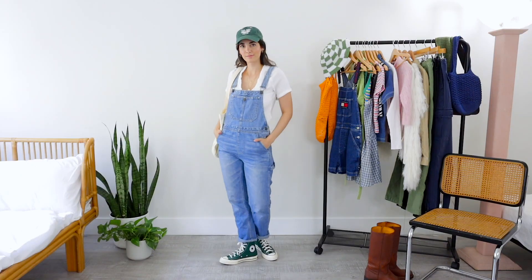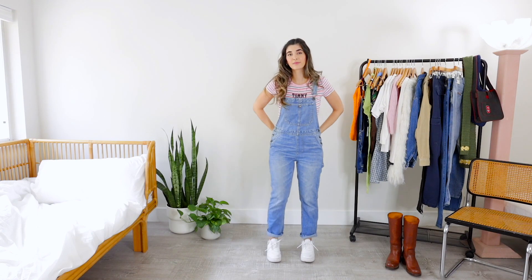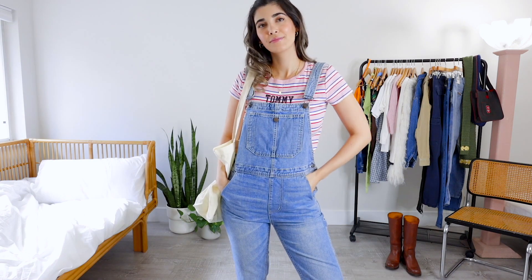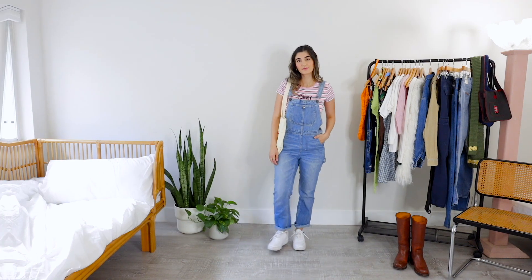I was actually able to style these overalls in a different way as well. I paired them with this Tommy Hilfiger t-shirt that I got off of thredUP. Stripes is another thing I'm seeing a ton on Pinterest right now — there's something about this pattern that just makes me really nostalgic of the 90s. That's why I really wanted to wear it with these overalls. Estimated to cost $12, I got it for $7 on thredUP. Paired underneath the overalls, it definitely gives me a 90s look, especially when I add this tote bag — a classic look that'll never fail you.